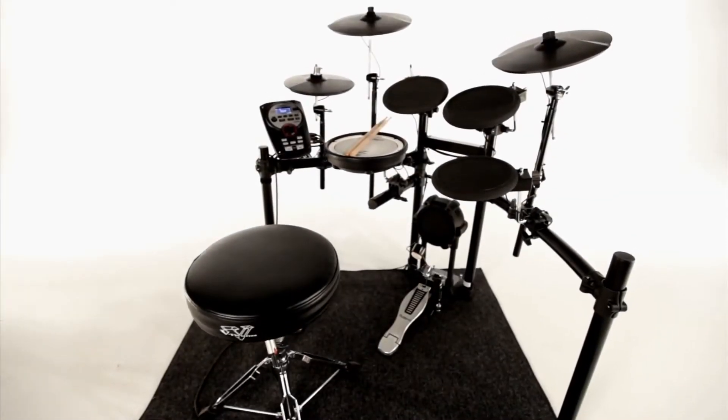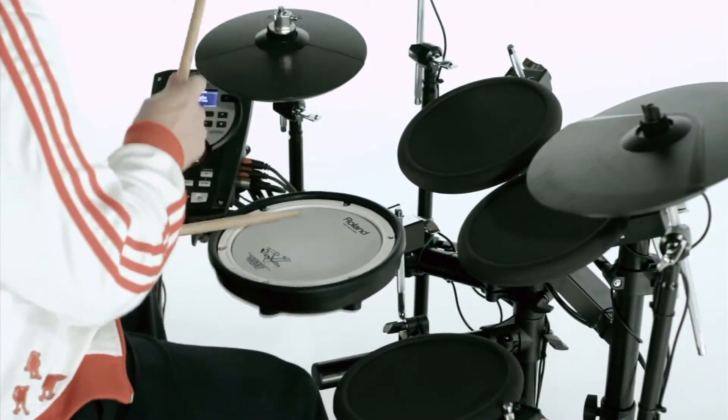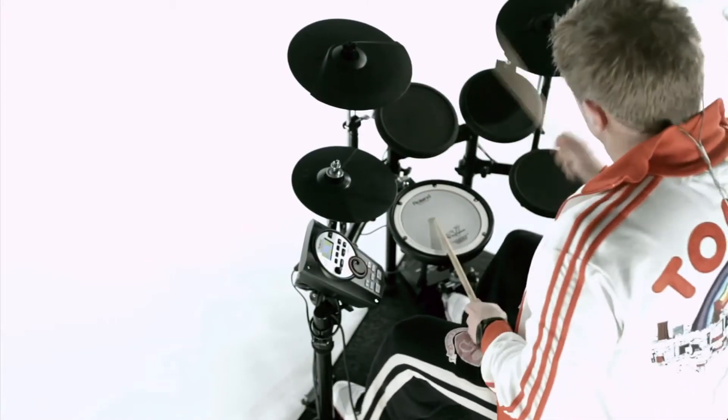The V-Compax Series includes realistic acoustic drum kits and is perfect for people learning the drums, whether at home, at school, or even on the stage.